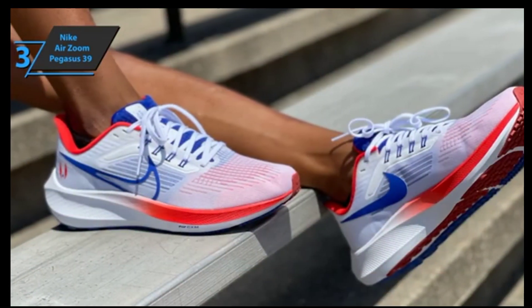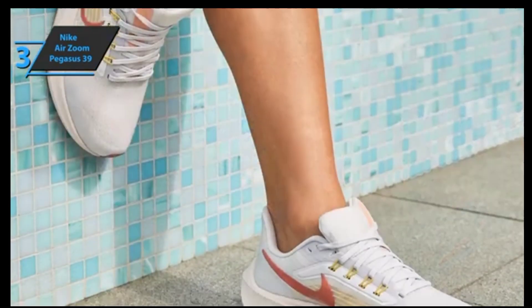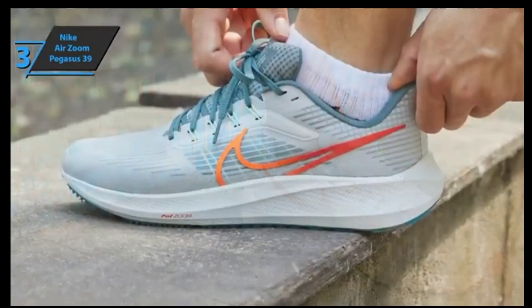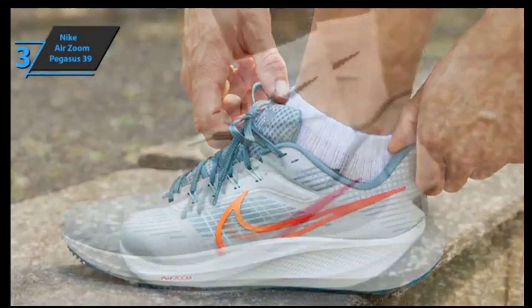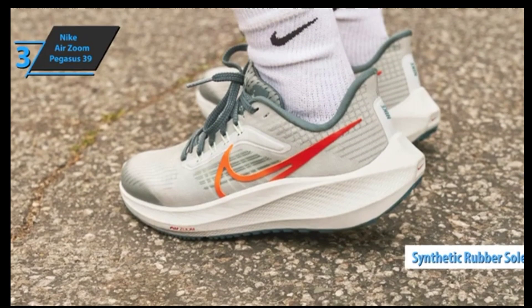The upper for this model includes a mesh for comfort and breathability, along with a stiffer material skeleton for support. Additionally, Flywire technology lacing loops are utilized to ensure good support throughout your run. Breathable mesh keeps your feet cool and dry, with an adjustment strap to help relieve pressure from laces.